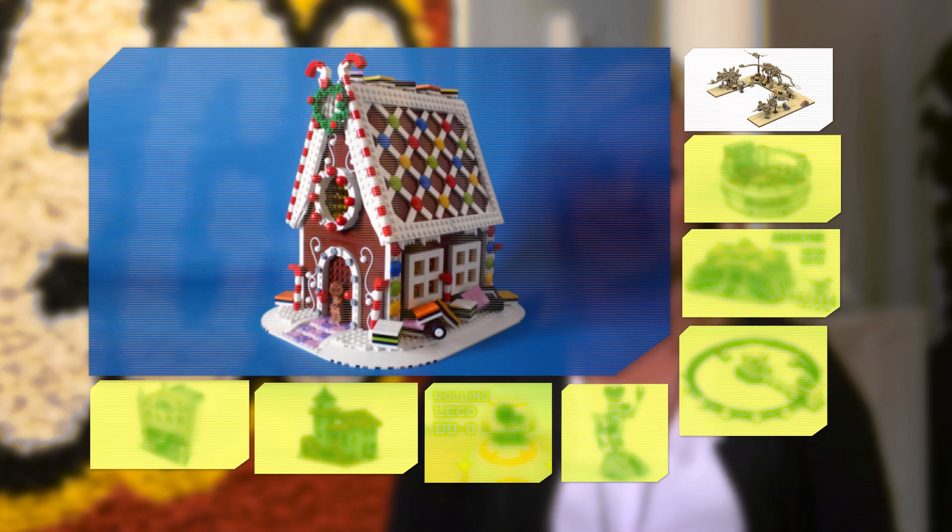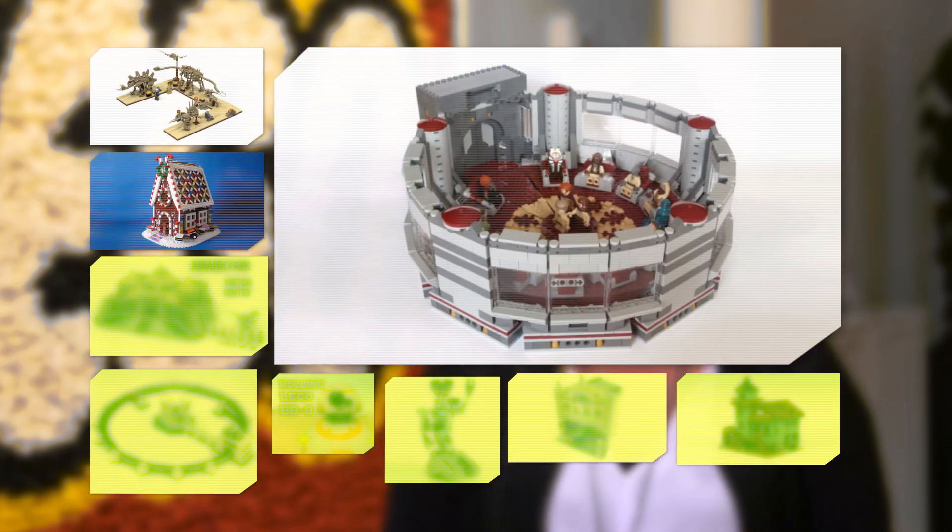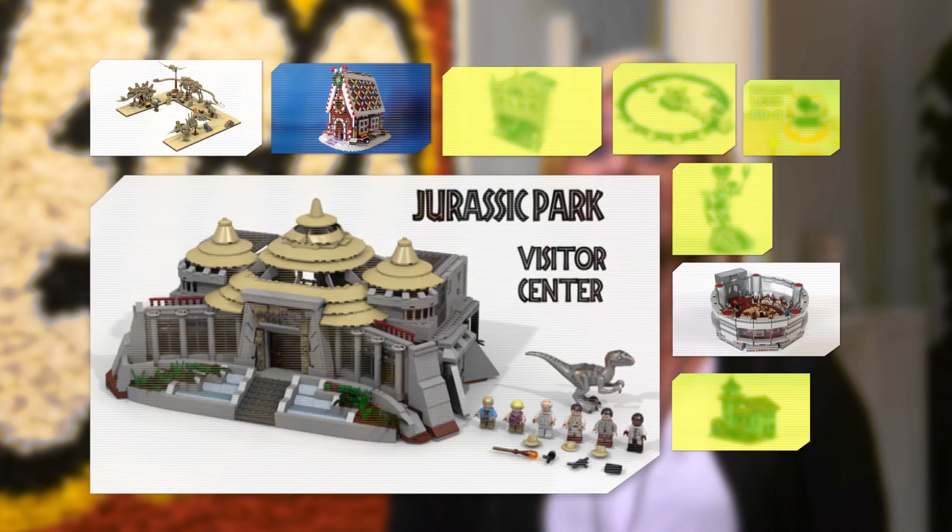It would certainly appear that nine is a lucky number. The nine amazing projects that qualified for this review period were: Fossil Museum by Watt Pumpkin, Gingerbread House by Swan Dutchman, Jedi High Council Chamber by Lowe Jacko, and Jurassic Park Visitor Center by LDI Ego.